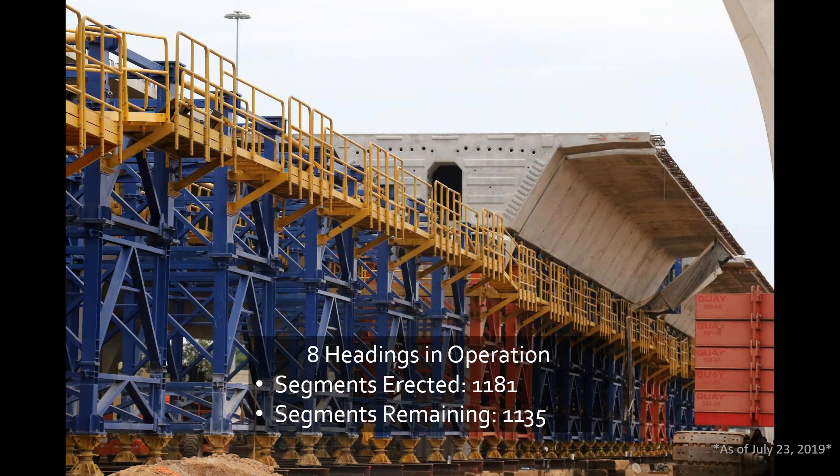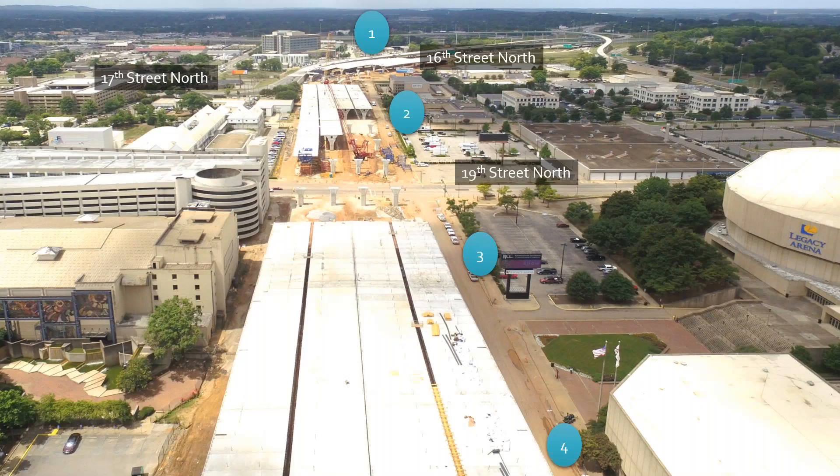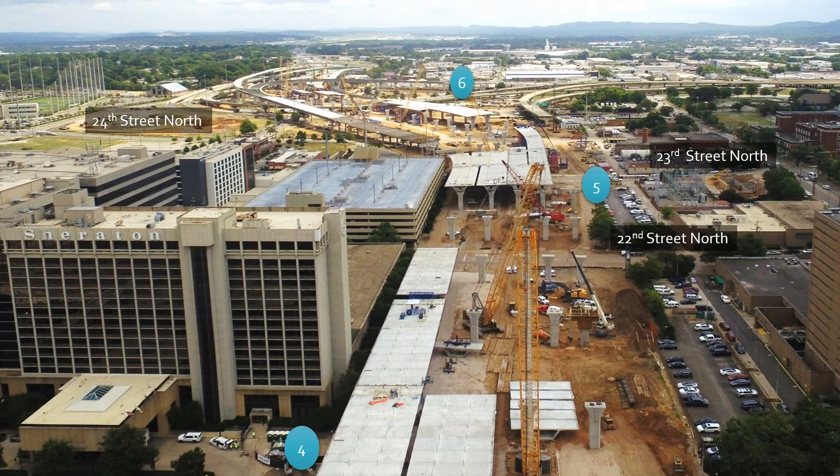As you see here, we're placing segments. The contractor is using about eight different locations where he's actually erecting segments. We are about at the midpoint, a little over past the midpoint. These are numbers as of the first of this week, so he's making significant progress. The first heading is west of 16th Street. The second heading is west of 19th Street North. The third heading is east of 19th Street. And the fourth heading is east of 19th Street.